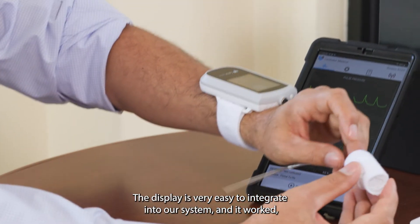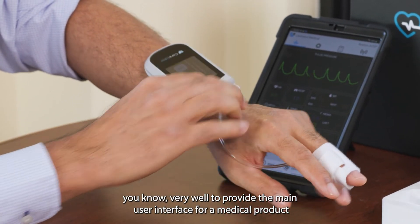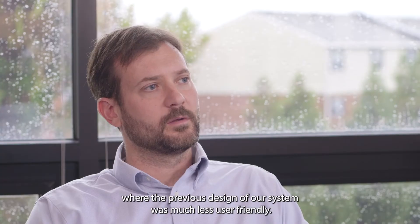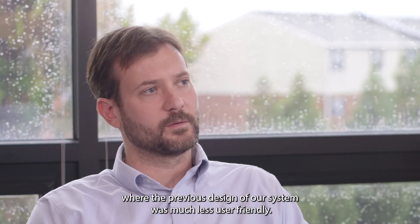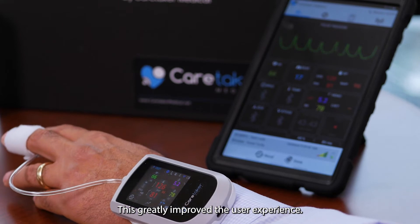The display is very easy to integrate into our system and it worked very well to provide the main user interface for a medical product, where the previous design of our system was much less user-friendly. This greatly improved the user experience.